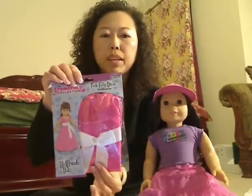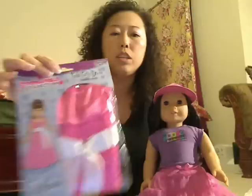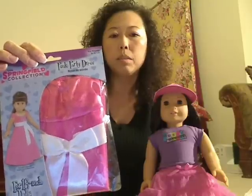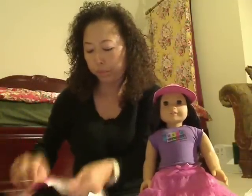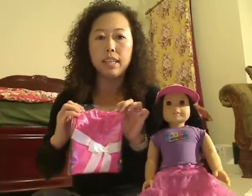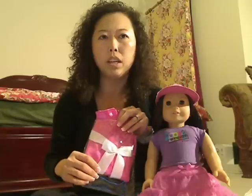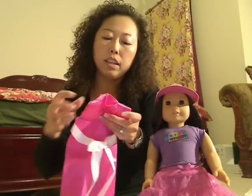Next I'm going to show you the Springfield collection — this cute pink party dress. It looks similar to the one in the American Girl catalog. I can open it up and show you. It's only $7.99 at Michael's crafting store, and if you check the newspaper they sometimes have a 40% off coupon, or you can check the website.